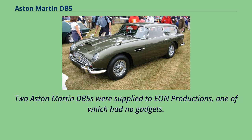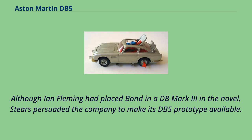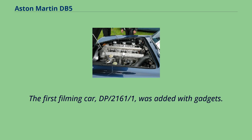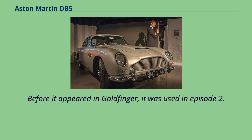Two Aston Martin DB5s were supplied to Eon Productions, one of which had no gadgets. The DB5 is a well-known car thanks to special effects expert John Stears, who modified the DB5 for use by James Bond in the film Goldfinger. Although Ian Fleming had placed Bond in a DB Mark III in the novel, Stears persuaded the company to make its DB5 prototype available. There were a total of four Goldfinger DB5s — two used in filming and two used only for promotional purposes. The first filming car, DP-2161-1, was fitted with gadgets.